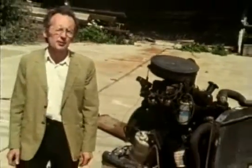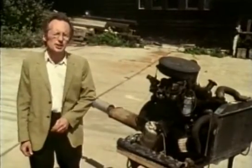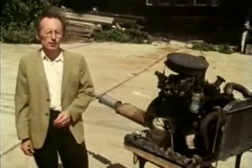It's hard to imagine the modern world without the internal combustion engine. It's used to drive such a vast variety of machines, including, of course, the car. It was the invention of the engine that made the whole idea of the car possible.